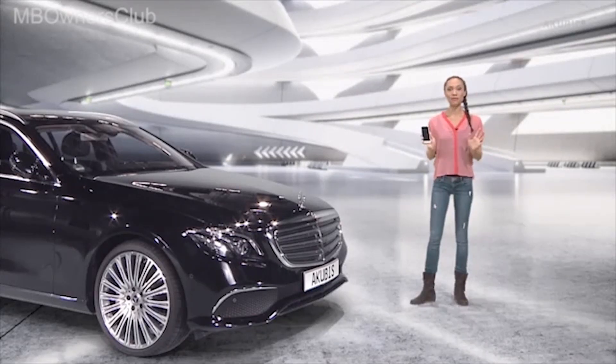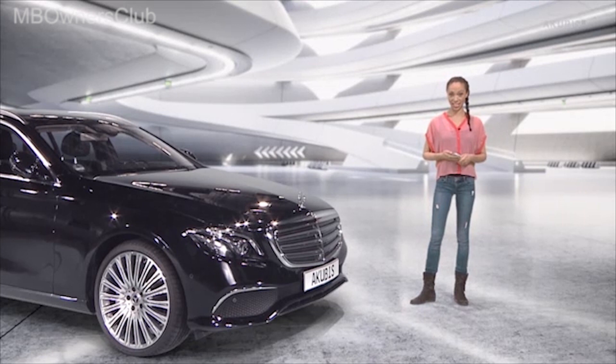The smartphone is our constant companion and it can do more and more. It serves as a train or plane ticket and even replaces cash. In the new E-Class, I can also use my smartphone as a car key, unlock my car and start it — and that even with an empty battery.